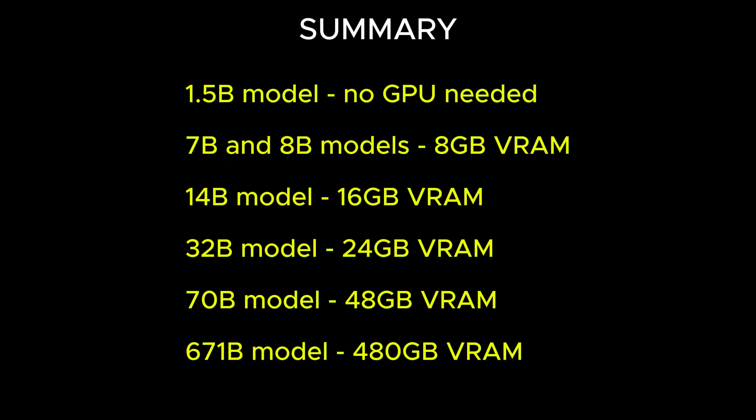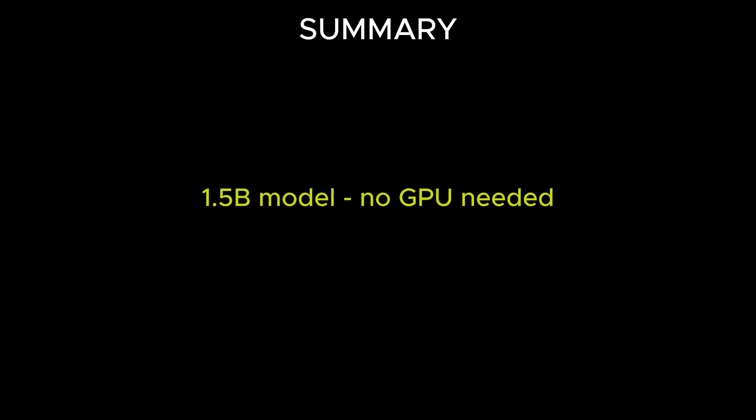To summarize, these are the specs needed to run the models efficiently. If you're okay with slower performance, you can run them with lower hardware requirements. The 1.5b model needs a CPU no older than 10 years and at least 8 gigabytes of RAM with no dedicated VRAM required. The recommended hardware for the 7b and 8b models is at least 8 gigabytes of dedicated VRAM. I recommend 16 gigabytes of VRAM for the 14b model and 24 gigabytes to run the 32b model entirely on the GPU. The 70b model requires 48 gigabytes of VRAM, and the 671b model would need around 480 gigabytes of VRAM.